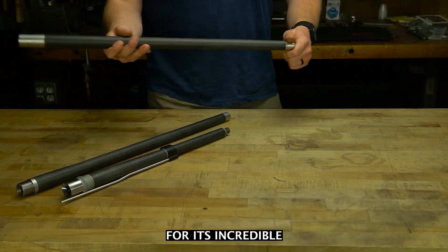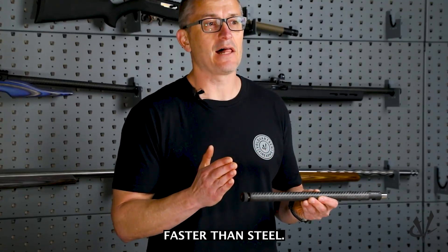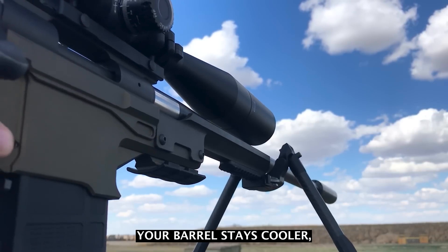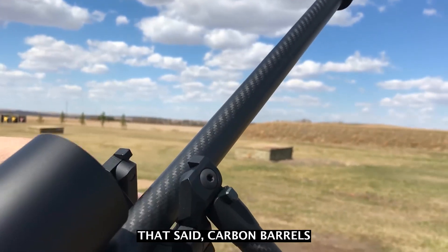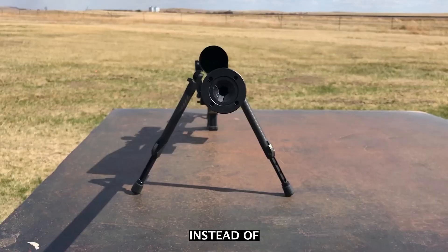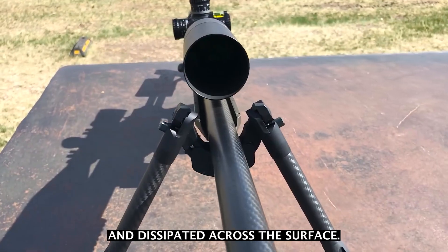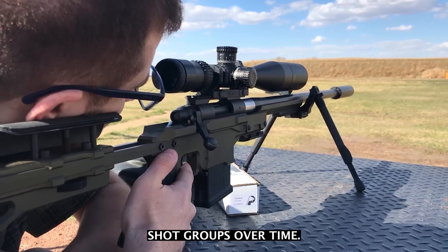Carbon fiber is known for its incredible strength-to-weight ratio and heat dissipation properties. That means it cools down faster than steel. So if you're taking multiple follow-up shots — say, in a predator hunt or on a range — your barrel stays cooler, which can reduce point-of-impact shift and help maintain accuracy. Carbon barrels aren't miracle workers; they can still heat up, especially under sustained fire, but instead of letting heat build up quickly in a narrow core like steel, the carbon helps spread and dissipate it across the surface, leading to a more consistent thermal profile and potentially tighter shot groups over time.